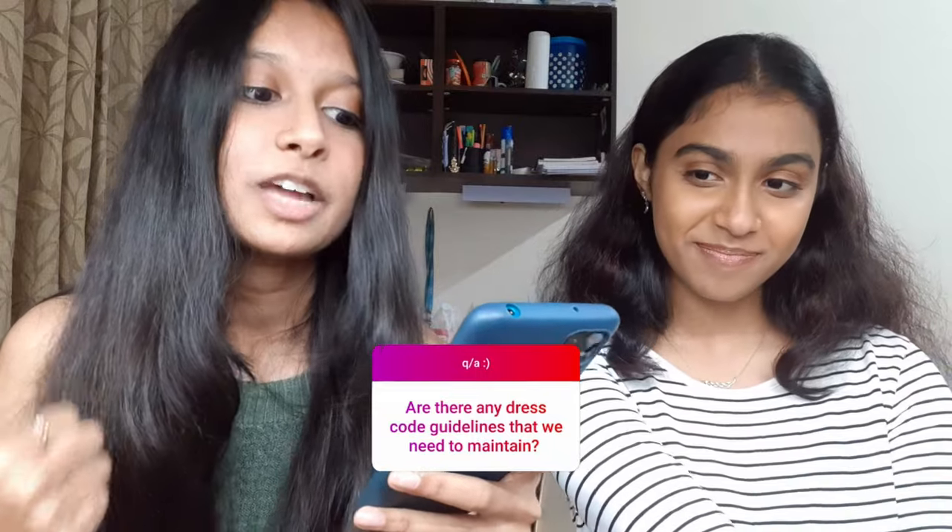Are there any dress code guidelines? The rule book doesn't have strict dress code guidelines. The only rule for girls is you're not supposed to wear shorts or anything above the knee outside the hostel. Inside the hostel you can wear whatever you want - shorts, pajamas, anything. However, the wardens in the apartment blocks are very strict. They will stop you and ask you to change. What you can do is just carry a jacket - put it on when you pass the warden's office, then take it off.